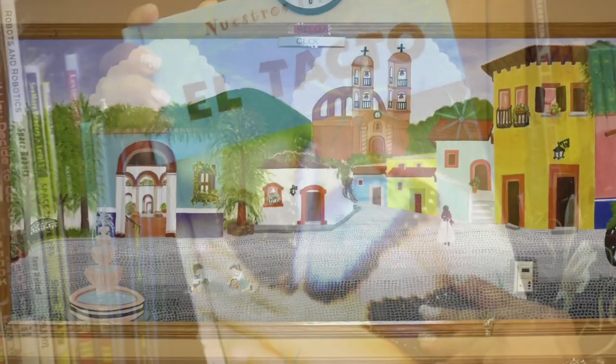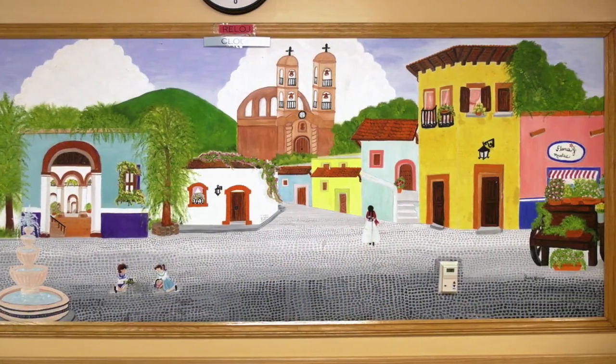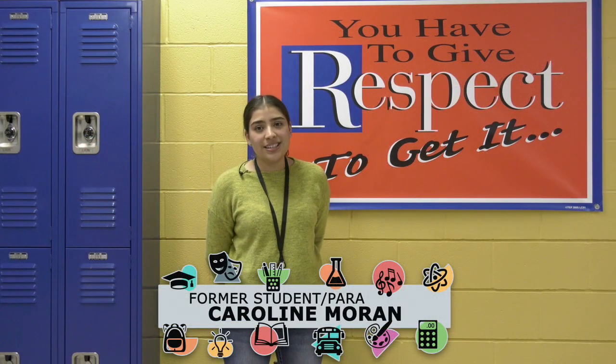I attended Horseman from K-8. It really had a positive impact on me. Even now as I'm in college, it has helped me a lot to get an opportunity as a para here.